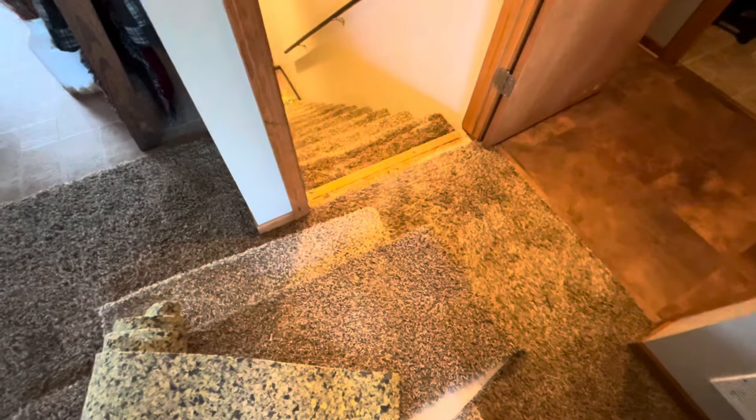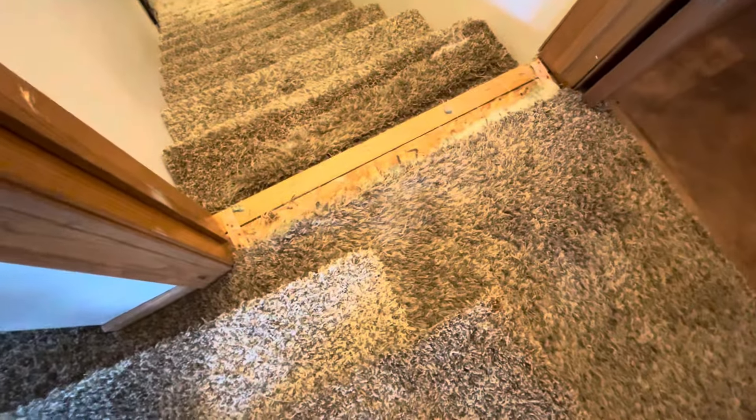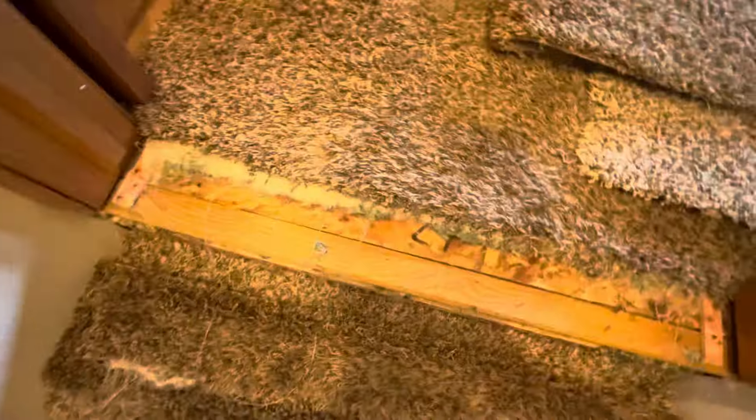Hey everybody, John Steyer, Steyer Flooring, and it is Repair Tuesday. Let me show you what I got. Today I've got a top step that got chewed up pretty darn good.